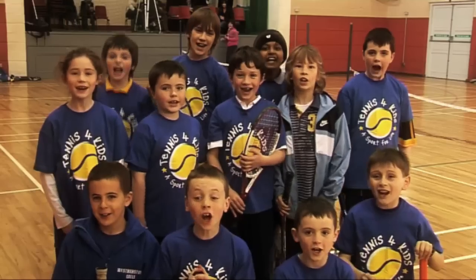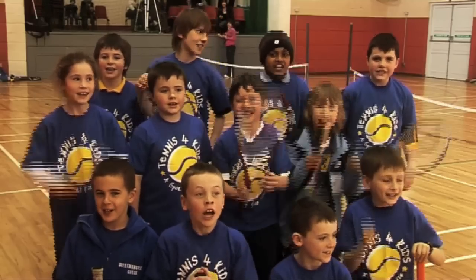Tennis for Kids is really healthy. I like Tennis for Kids because of the teamwork and doubles. Tennis for Kids is brilliant! We love Tennis for Kids!